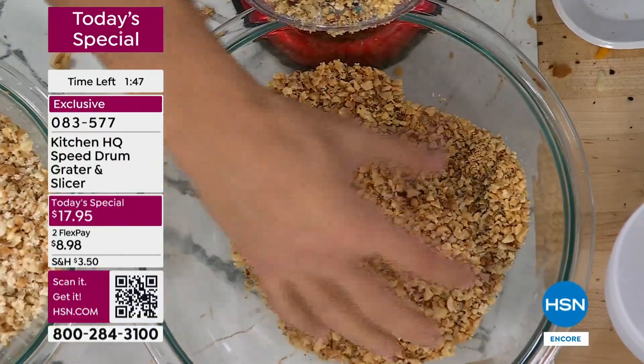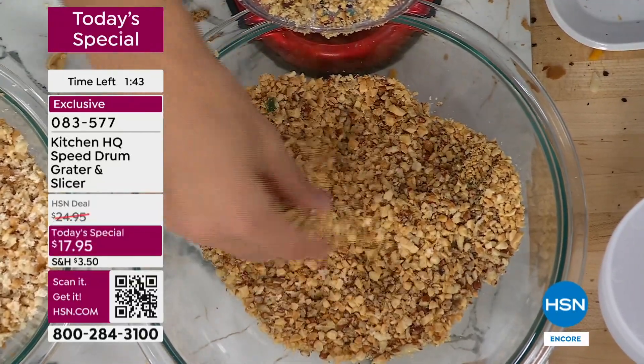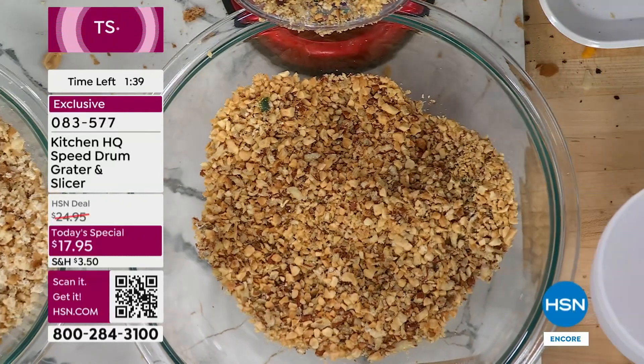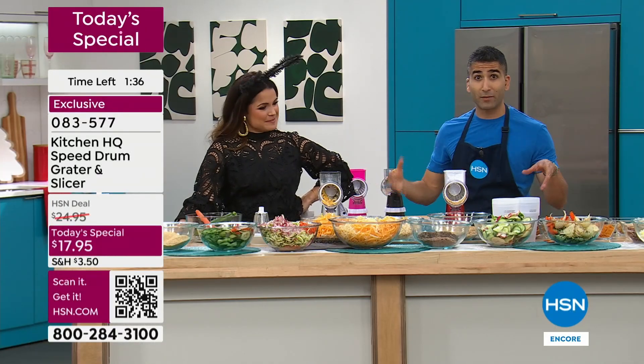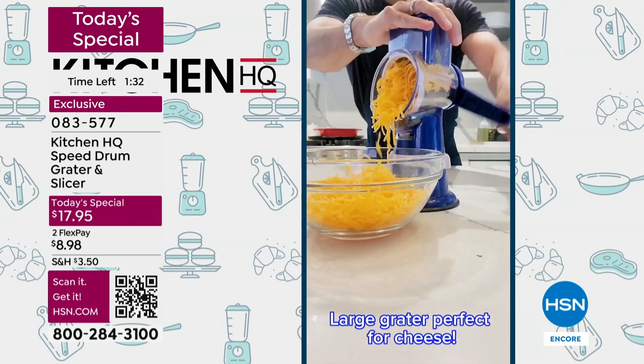Beautiful — whether it's peanuts, walnuts, pecans for pecan pie, ice cream sundae toppers, chopped nuts on top of a salad for texture, on top of a soup. You're doing your nuts, your vegetables, meats, cheeses. I love doing this with fruits to put on top of my yogurt in the morning. You can do it all and it's easy, fast, and safe.